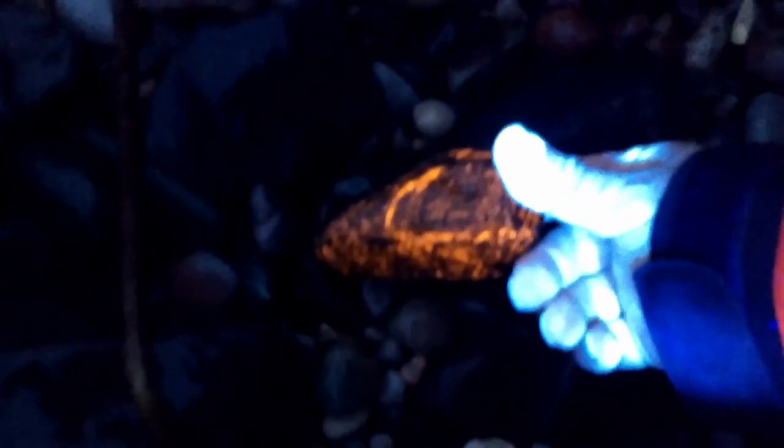How does that look? Oh, black on that side. Nice.